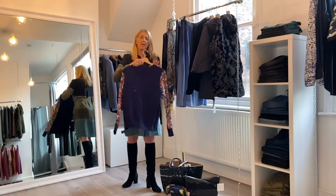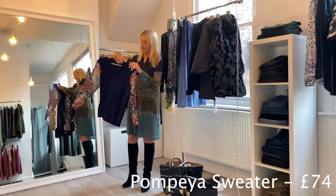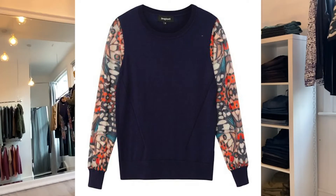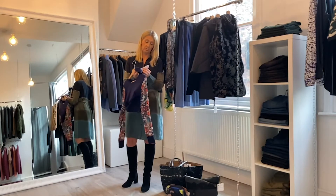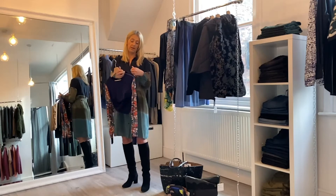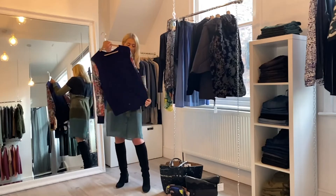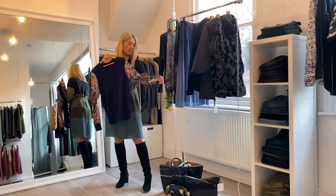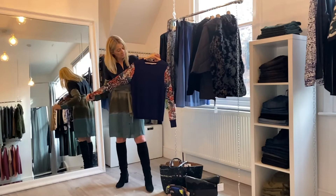Again we've got the mesh detail with this sweater — mesh on the sleeves. It's a navy blue knit and actually it's a cotton mix. It is priced at £74. It's a nice little basic sweater with a bit of detail on the sleeve, just good with your jeans over the winter months.